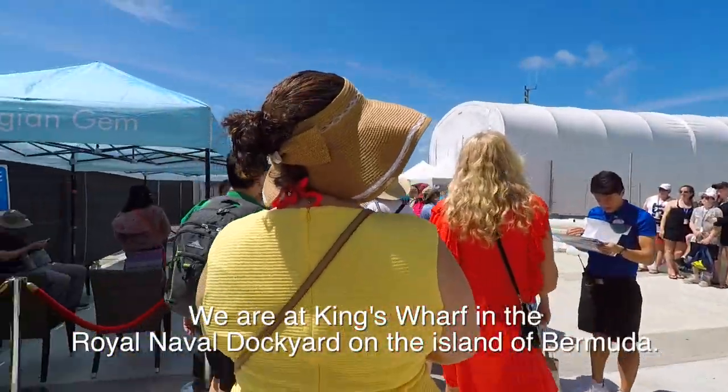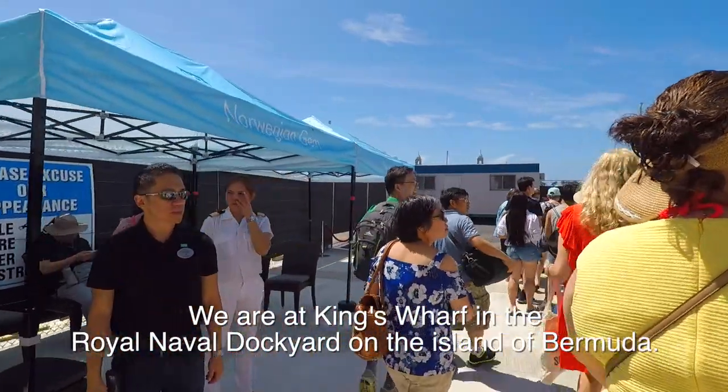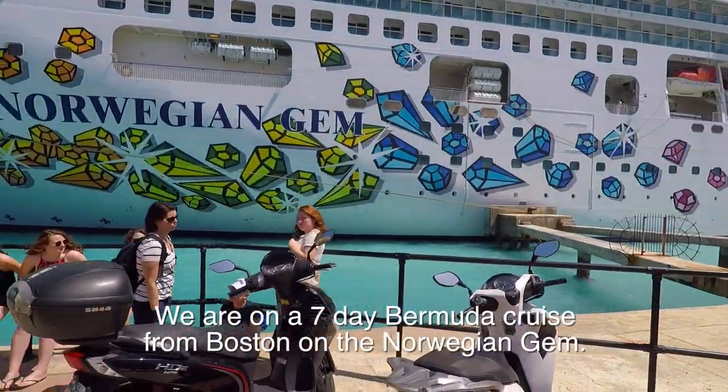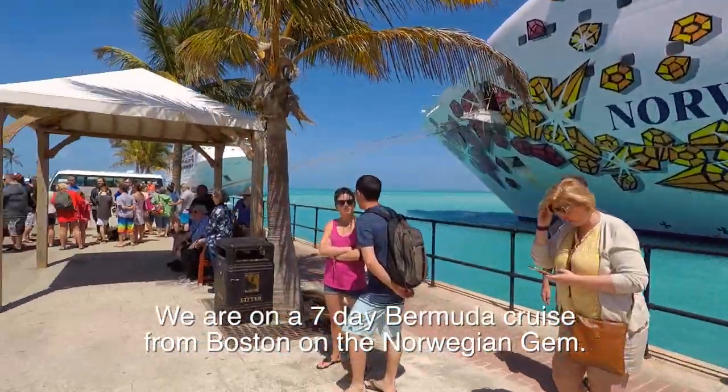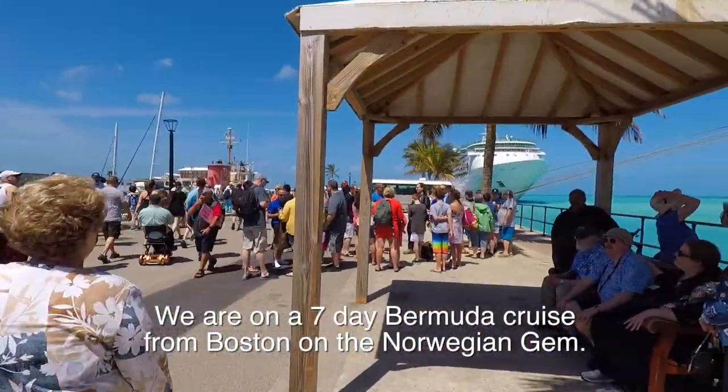It's very crowded here. It took us about 15 minutes to get off standing in line. But now we made it. So we're traveling on the Norwegian Gem - there she is.